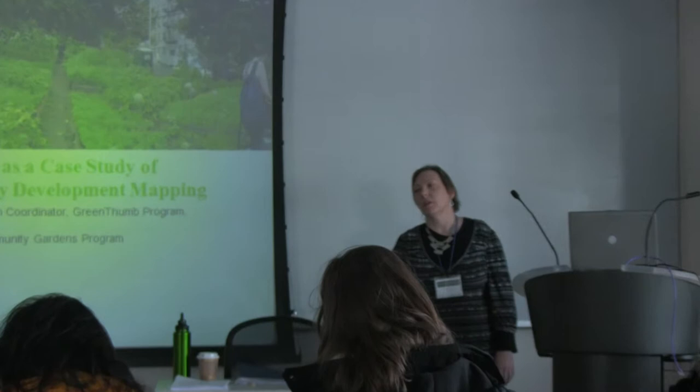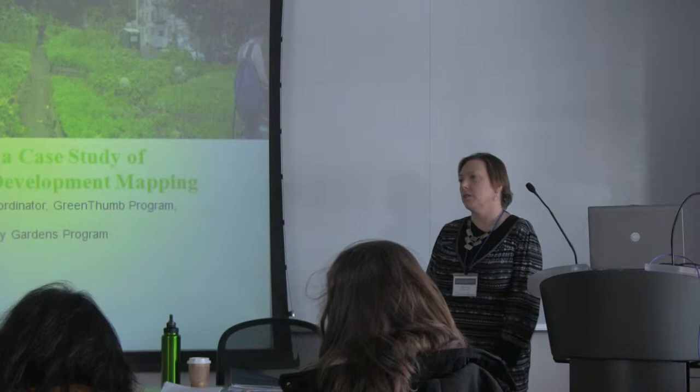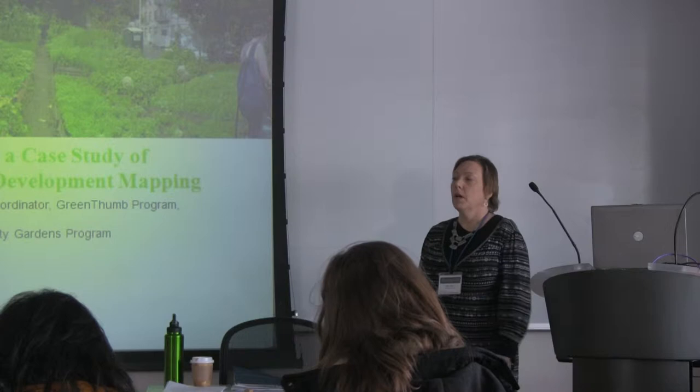My name is Edie Stone. I'm the director of the Green Thumb Program, which is a city program in New York that helps community volunteers create and maintain community gardens, mostly on city-owned property.